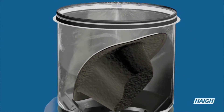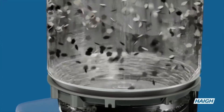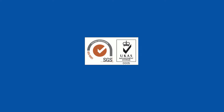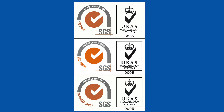The best way to do this of course is with a pulp bedpan macerator — but not just any macerator. You need one you can depend on to run reliably, because every time a macerator breaks down, the risk of infection spreading goes up. It's simple: reliability is infection control.